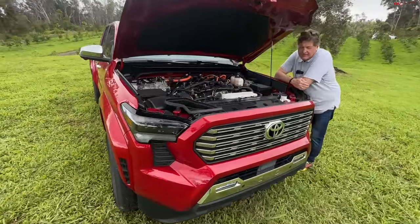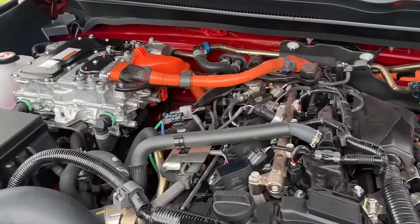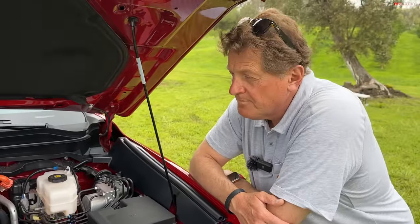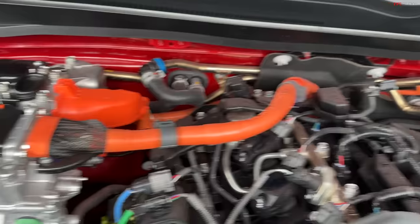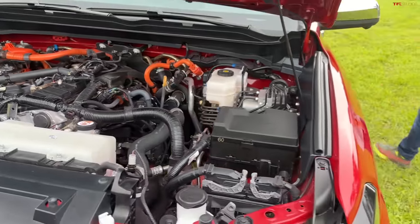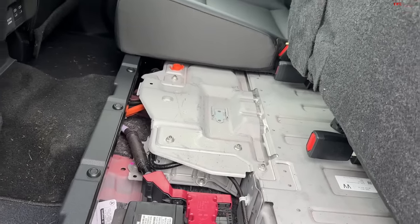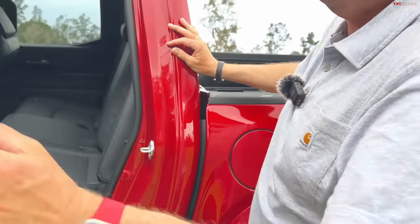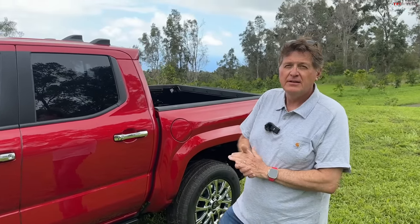The horsepower is 326, which is not class-leading technically because now there's a Raptor Ranger to worry about. But the torque is monstrous and class-leading: 465 pound-feet. The orange cables mean high voltage. Both the 12-volt and hybrid battery live right there under the hood — next to each other. They went with nickel-metal hydride, not lithium chemistry — same battery as the Tundra — 1.87 kilowatt hours of energy, which Toyota says is more dependable and more durable.